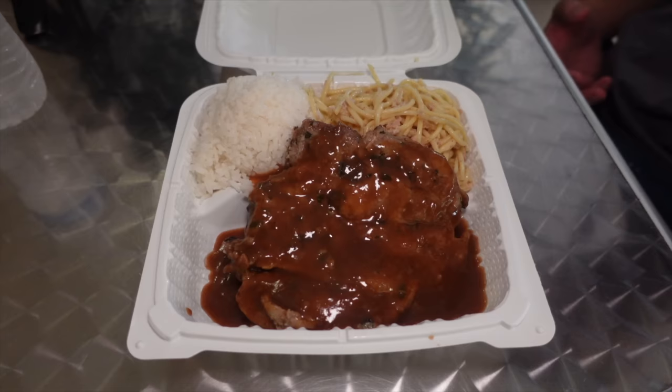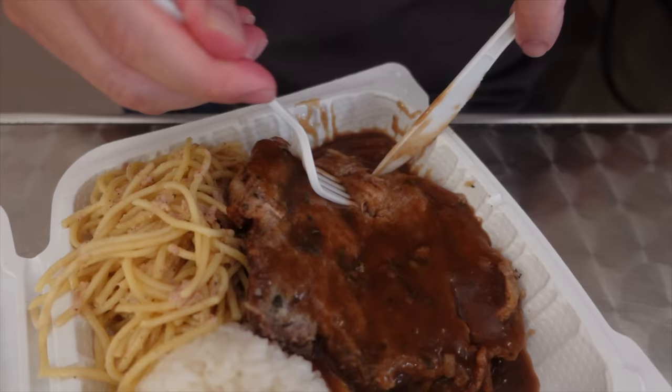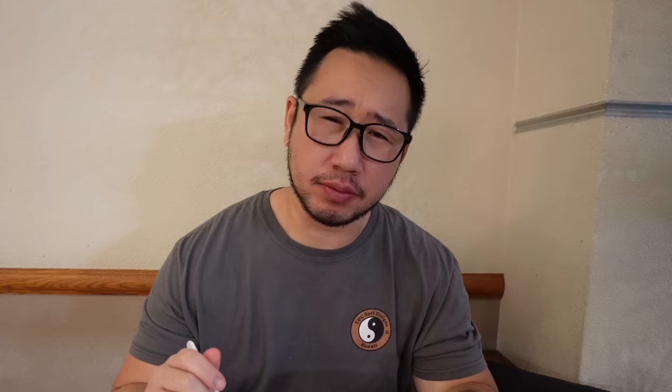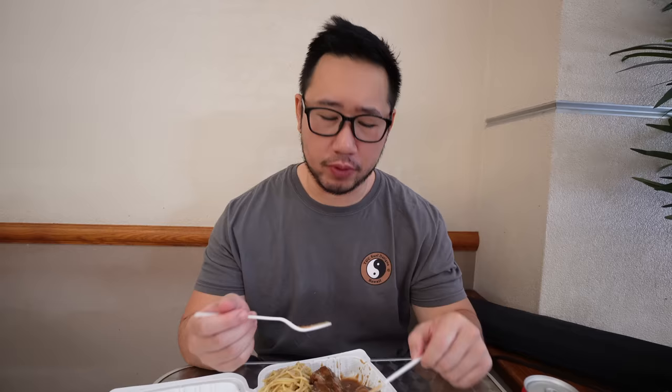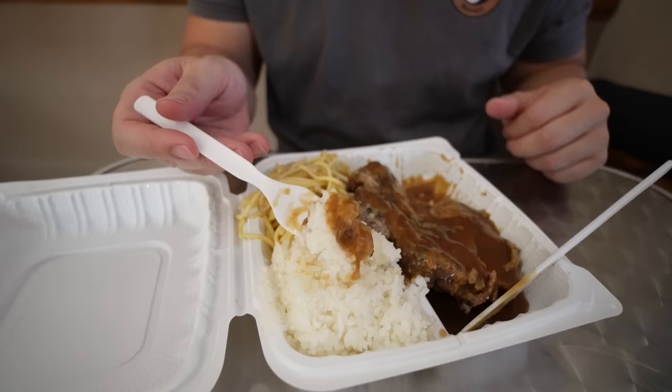I'm trying their special today, which is the herb crusted pork with gravy — a regular plate with spaghetti mac and one scoop of rice. I love that there's gravy all over, and they give you a gargantuan piece of pork chop. Rich gravy, very nicely seasoned pork. The pork is very tender — I don't know why I had trouble cutting it. The gravy is a really rich, dark gravy, almost like a beef gravy. Very tasty. The herbs make it so much more fragrant and flavorful.